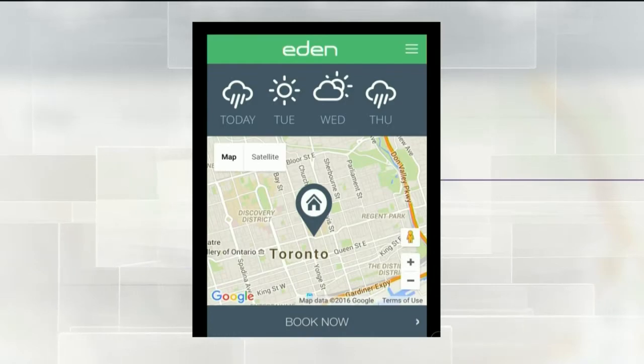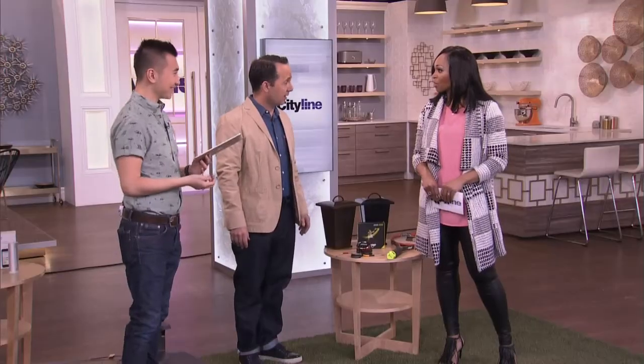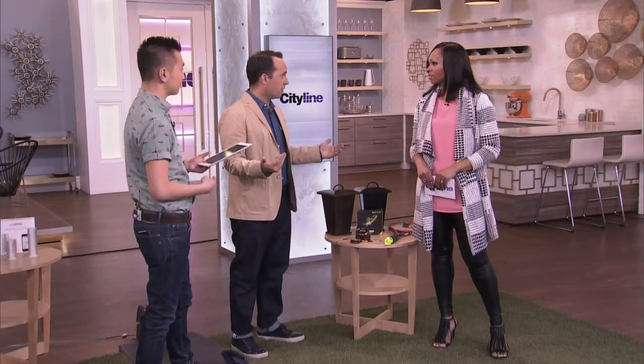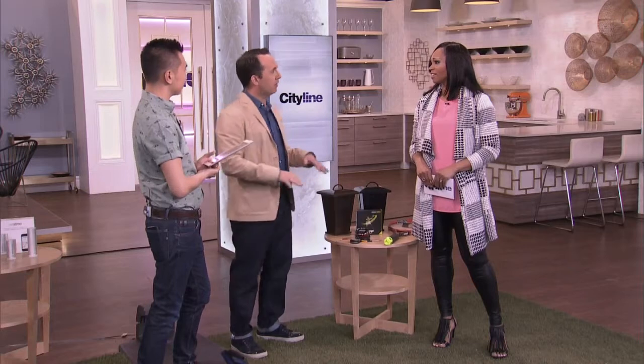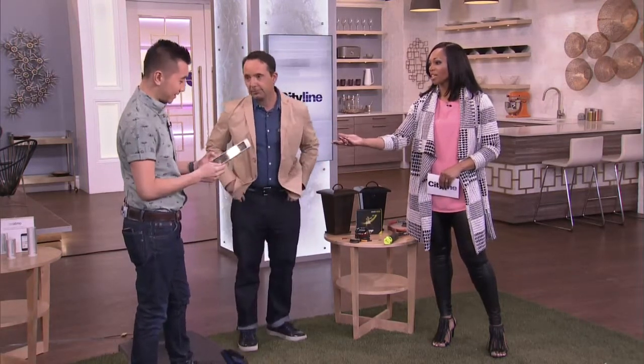It's a Toronto-based app that's just rolling out right now across the country — it's called the Eden app. You put in the measurements of your property, your map, and it'll give you a bit of the weather too. It gives you everything you need. It's the same concept as Uber where you're going to have an insured landscape professional doing it. No more knocking on the door saying 'can I mow your lawn?' It's going to be a licensed, insured professional.